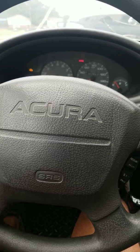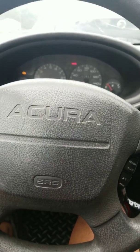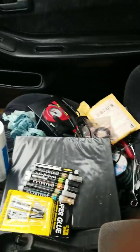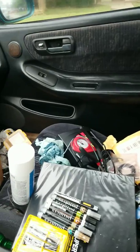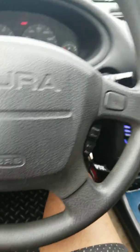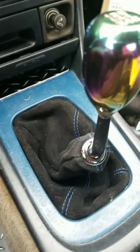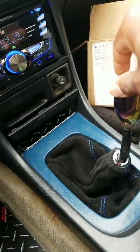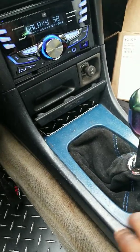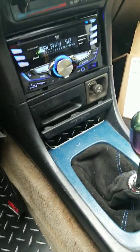I just need some feedback on that. It's still messy in here, but it's looking better — look at that, things are moving around in there. Going to give it a little more dress-up. There's blue stitching, blue trim around here, and the blue radio.